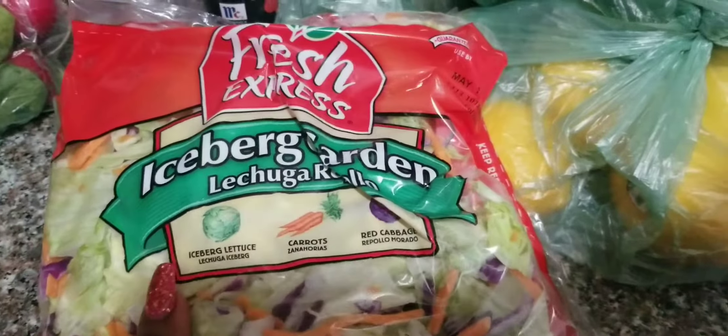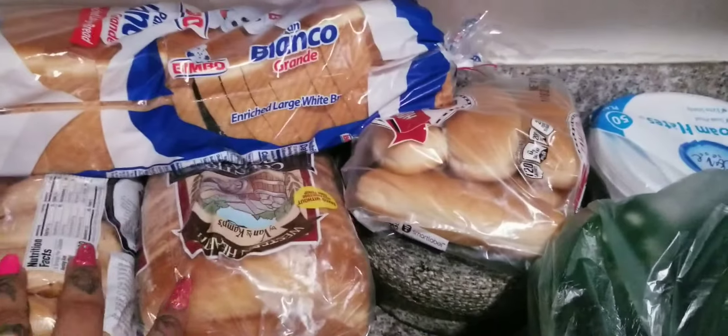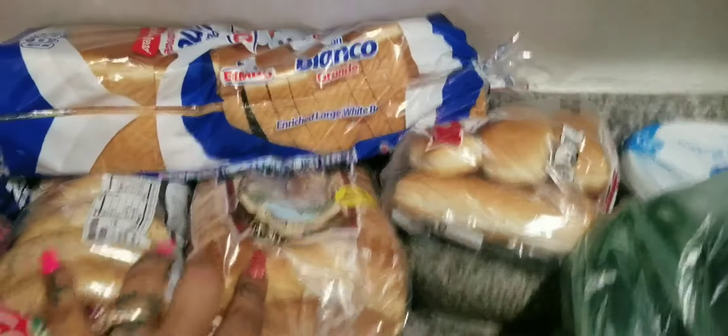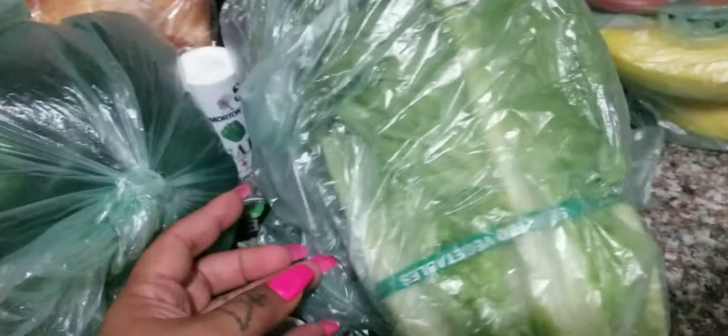I got tomatillos, rabanitos, freda for tacos tomorrow. I got some salad items for the chicken salad — this is the one I bought. I usually get a different one but this was all they had, so I just got this one. Any brand will do. I got jalapenos, chiles, lime, limones, cebolla, pepino. And this is what I eat instead of tortillas — once in a while I do have them — but pieces of lettuce are my tortilla.